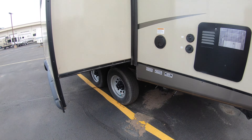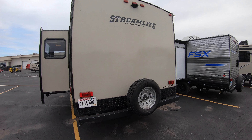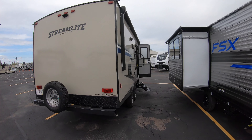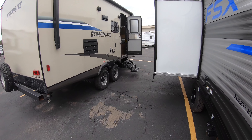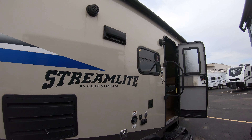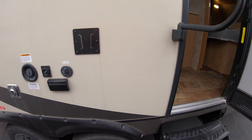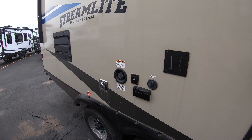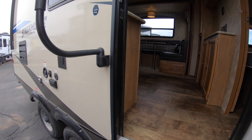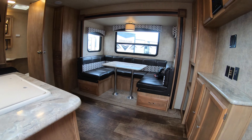Walking around the back, the tires are still in really good condition. There's a spare tire on the back, it's pre-wired for a backup camera, and there are outdoor speakers. You can have it vented from your stovetop, and there's a nice big power awning that comes out here, along with a setup for your TV outside.